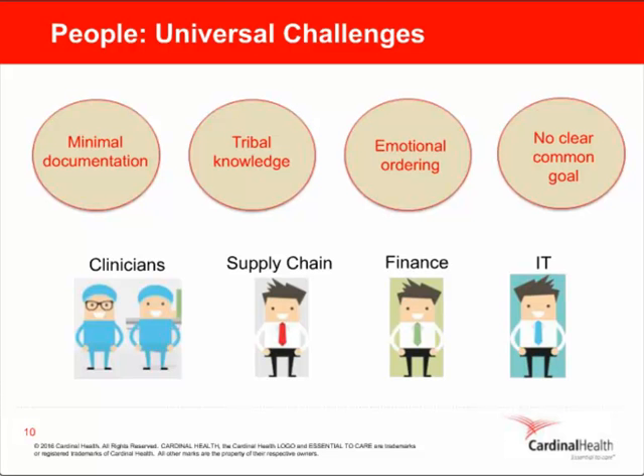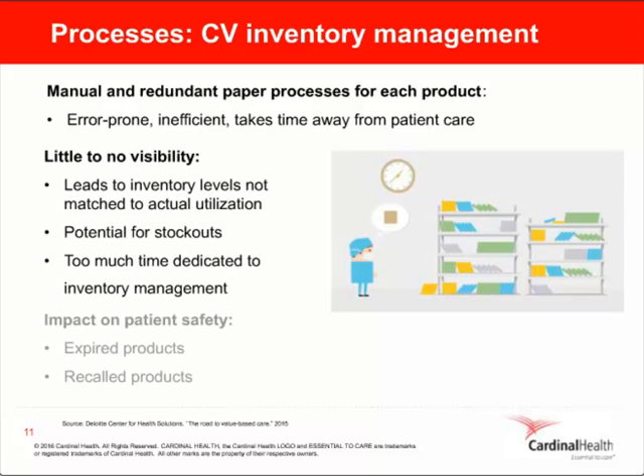Now let's move on to the second area of operational excellence, which is focused on CV workflow processes. The goal is to identify and overcome several process-related challenges. Manual and redundant paper processes for each product are prone to human error — they're also inefficient and take time away from patient care. There is the challenge of little to no inventory visibility, which leads to product levels that aren't matched to your utilization patterns, with the potential for stockouts. And manual processes make it difficult to manage recall products.